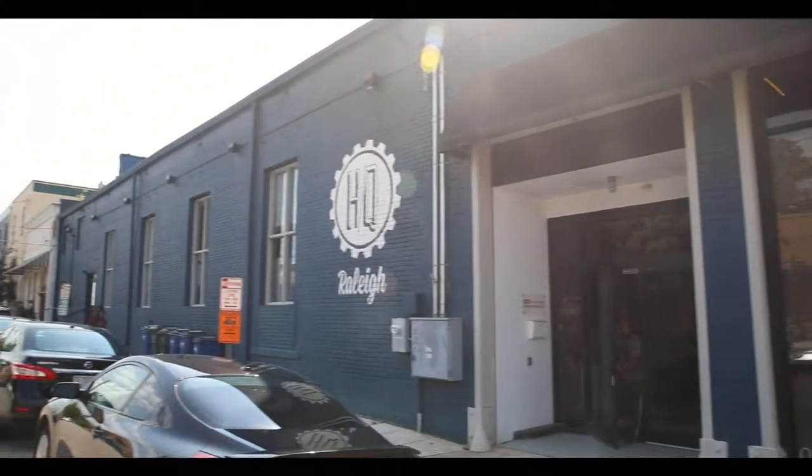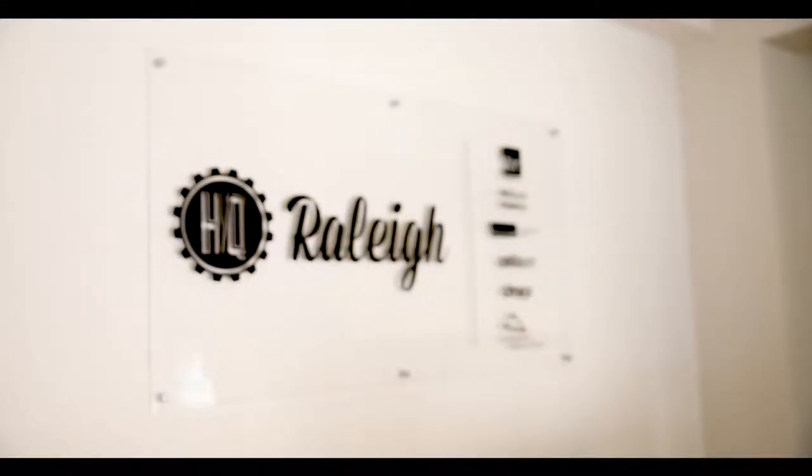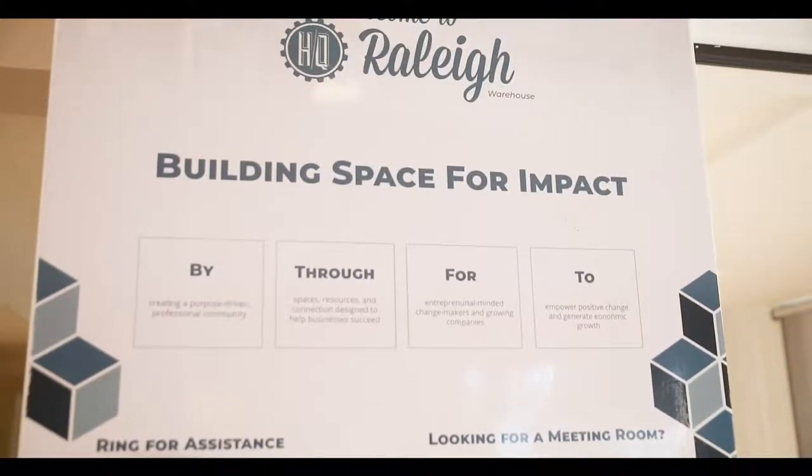Welcome to HQ Community Warehouse Location, the first location opened by HQ in 2012, creating a hub for entrepreneurs and creating space for impact.